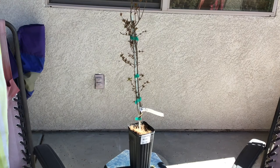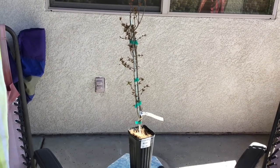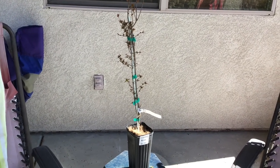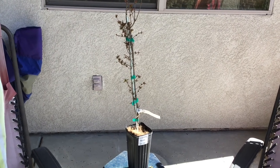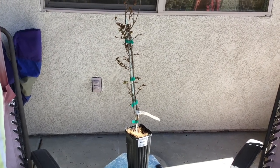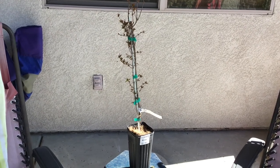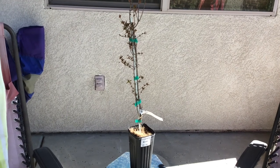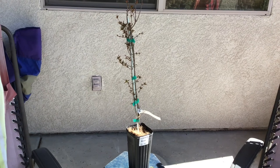Last year we had a neighbor give us some pomegranates off of her tree and we juiced them and just couldn't get over how delicious and tasty the juice was. Pomegranate juice and fruit also offers a lot of health benefits by way of antioxidants, and there is some research being done about heart and artery health. Besides that, they're just delicious, so we decided to go ahead and pick up one this year and put it in our yard.